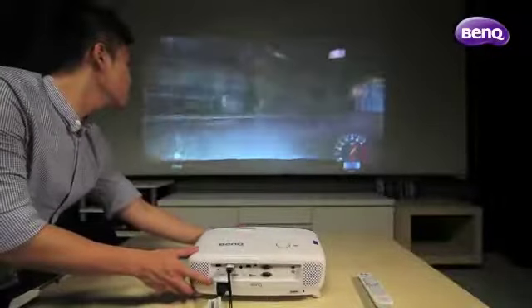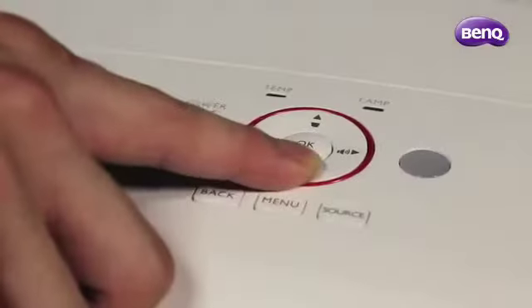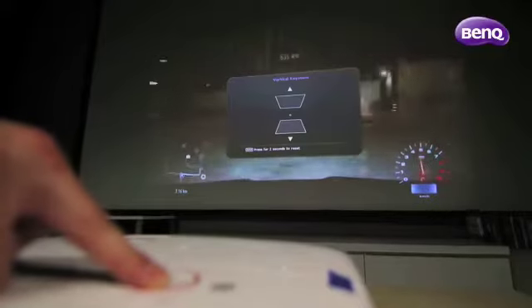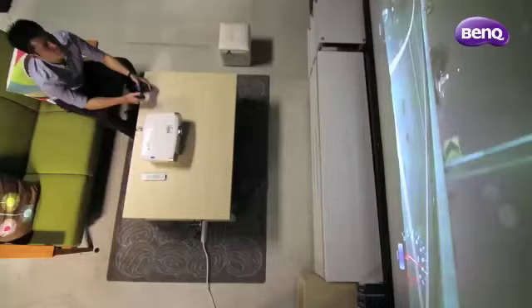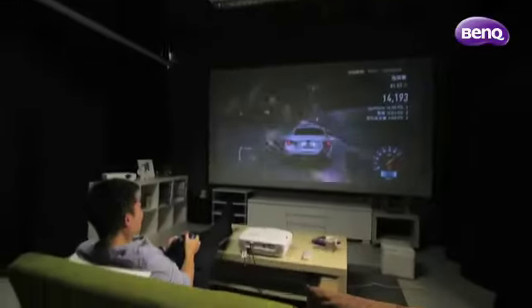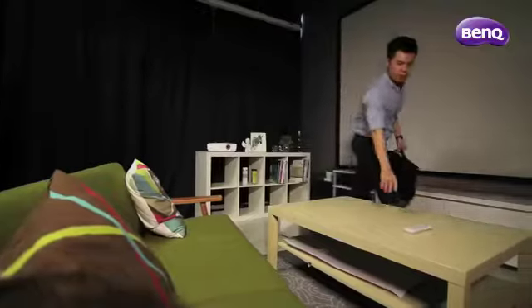We also believe there should not be any boundaries for gaming. That is why the W1210ST is equipped with numerous easy setup features like vertical keystone, greater offset, and short throw technology. It requires as little as 1.5 meters to project a stunning 100-inch picture, so gamers can choose to play where they want and when they want.